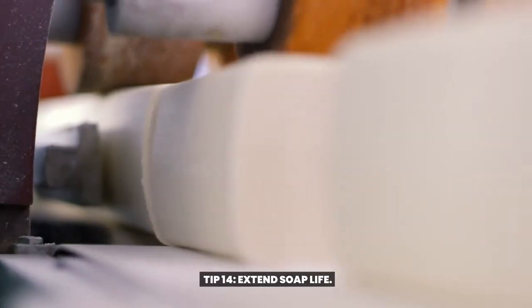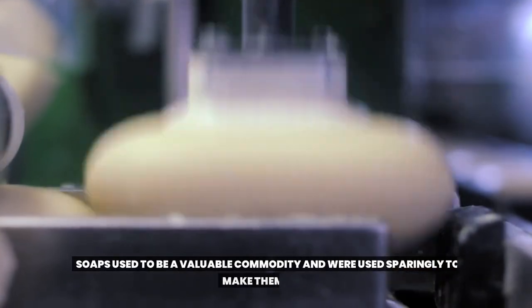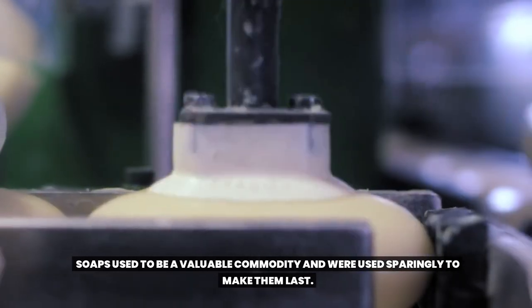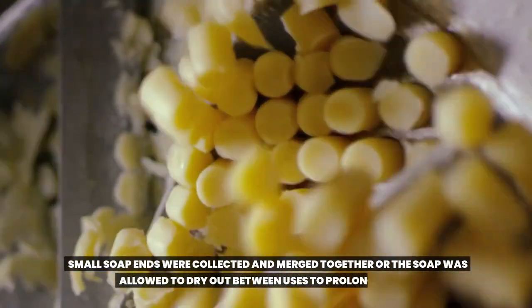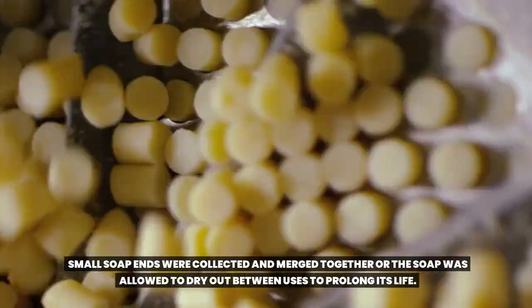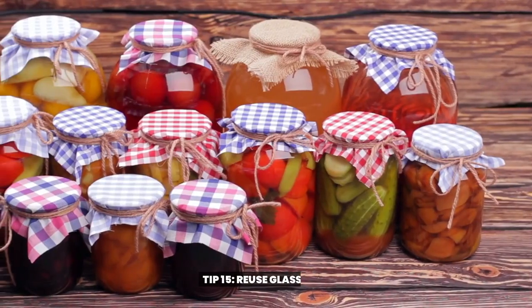Tip 14: Extend Soap Life. Soaps used to be a valuable commodity and were used sparingly to make them last. Small soap ends were collected and merged together, or the soap was allowed to dry out between uses to prolong its life.